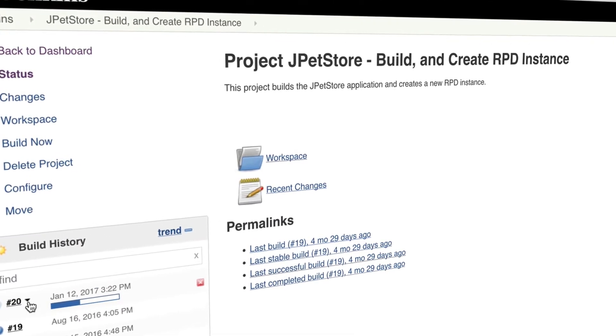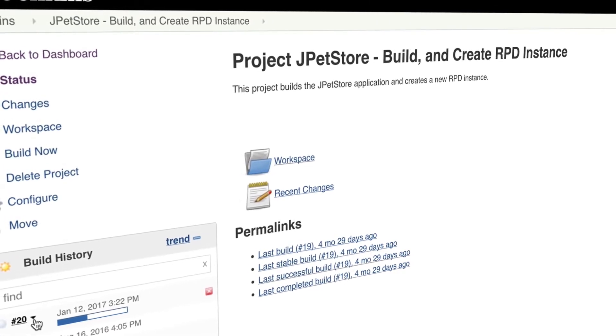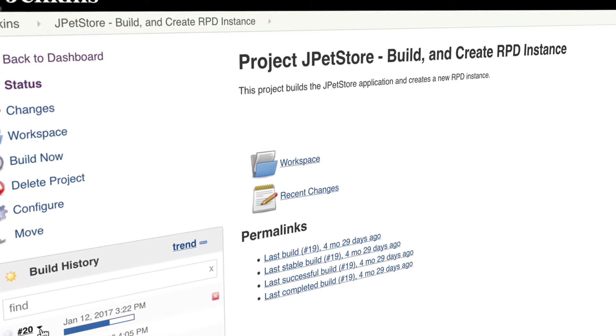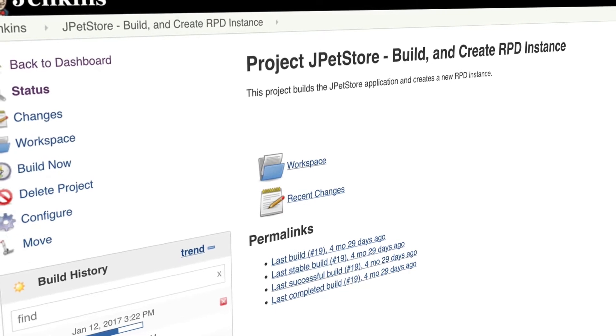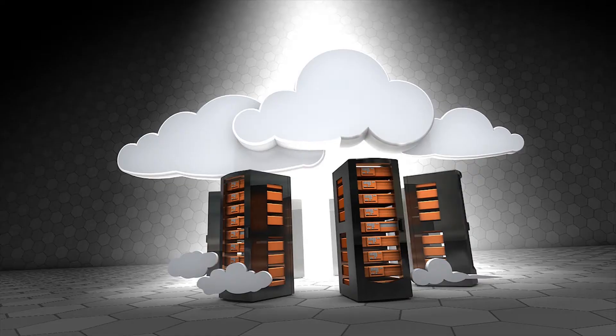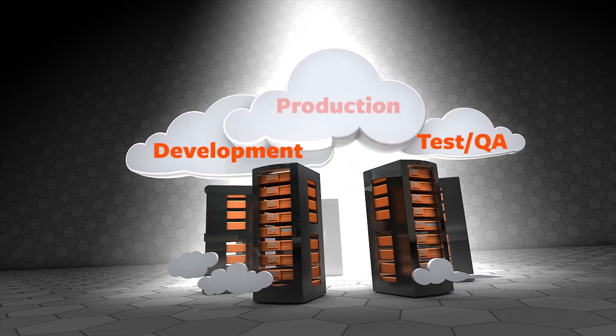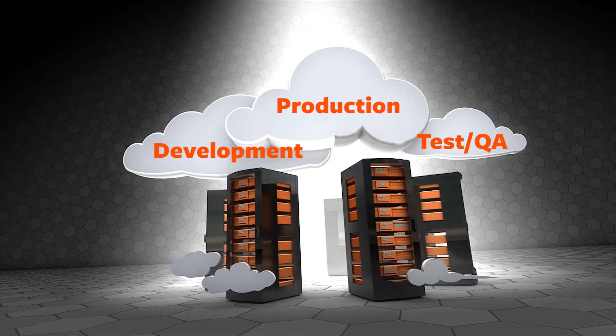Dana can request that the latest build be automatically provisioned from CLM so that she can continue innovating and experimenting. And with upfront cost transparency, Dana knows how this will impact her budget before it surprises her later. These environments can be easily replicated across development, test, QA and production, leading to higher quality rollouts.